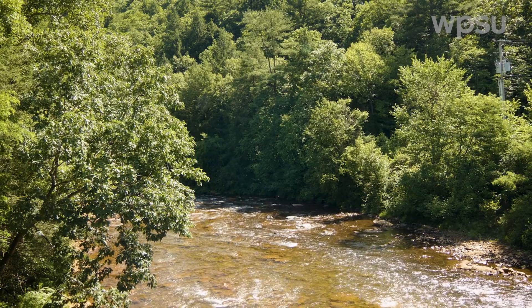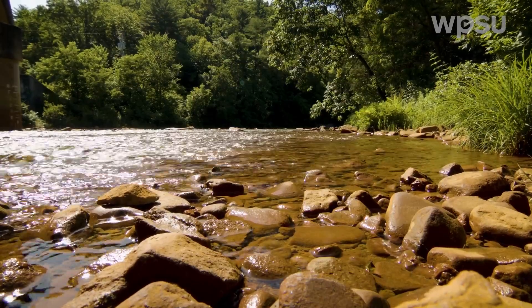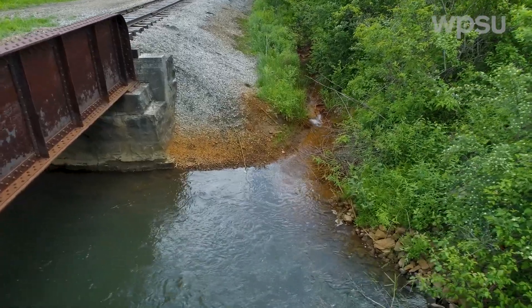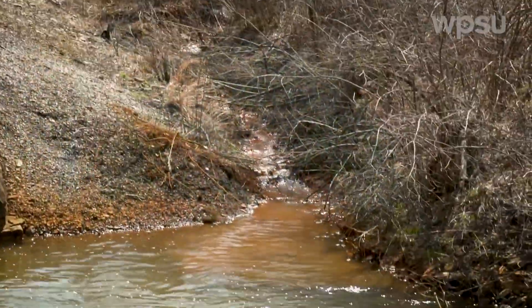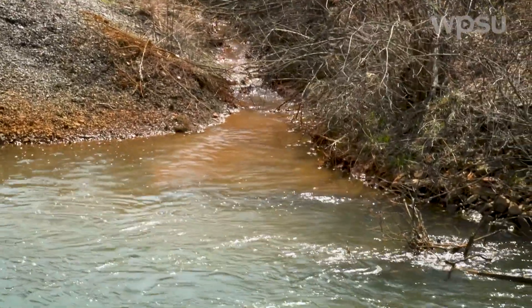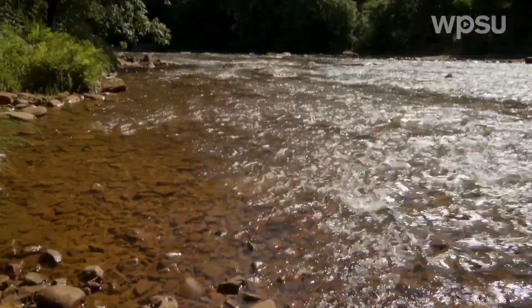I don't know when people started calling it the Red Moshannon. As a matter of fact, a lot of people think that's the actual name of it, but it really is just a nickname. There are so many sources of mine drainage from top to bottom that come into the Red Moan — it starts taking on that red color and retains it all the way to the mouth.